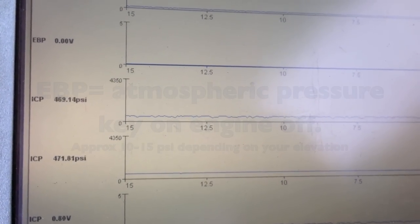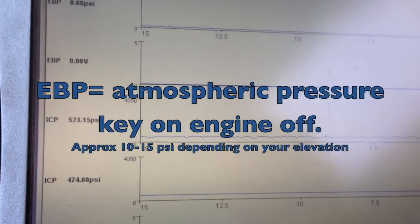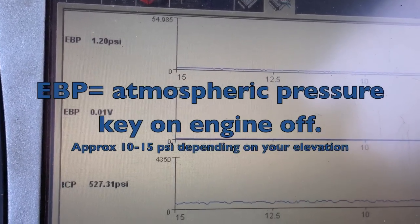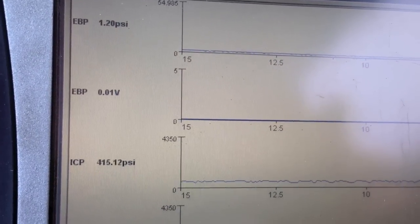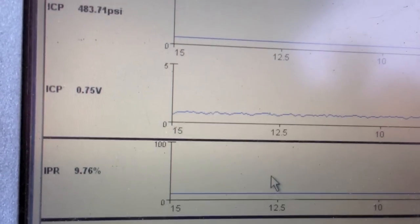On this one with the EVP sensor and the 1211 code, the first thing we look at is the EVP. That should be reading normally around 12-16 psi, so I probably have an open circuit or a bad sensor. I'll check into that in a minute. Right now, while it's running, what I want to look at and focus on is the IPR.